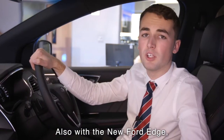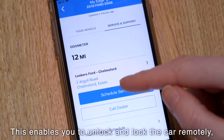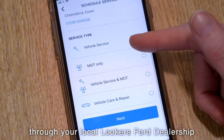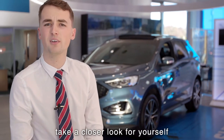With the new Ford Edge, you get a whole host of driver assistance features as well as FordPass Connect. This enables you to unlock and lock the car remotely as well as booking and servicing through your local Lookers Ford dealership. Now you know a little bit more about the new Ford Edge, why don't you pop down to your local Lookers Ford dealership and take a closer look for yourself.